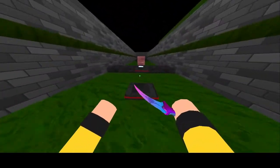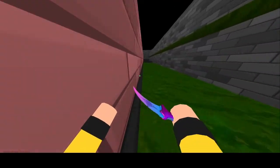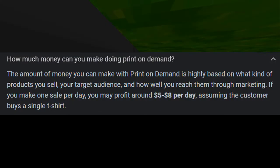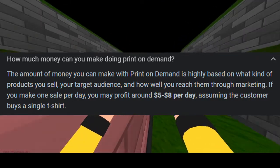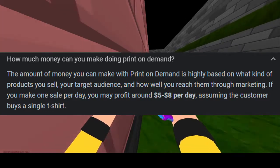This alleviates them from having to have a bunch of stuff printed out and then be stuck with the inventory. However, this also causes them to get less money off of it and not really be able to set the prices. They would apparently make $5 to $8 per shirt. However, this is one Google search and not from the actual website, as I'm not too qualified to speak on how much print-on-demand actually makes.